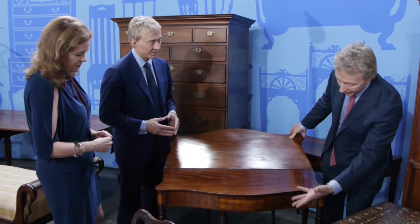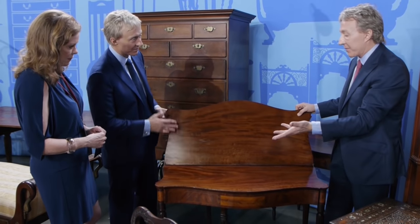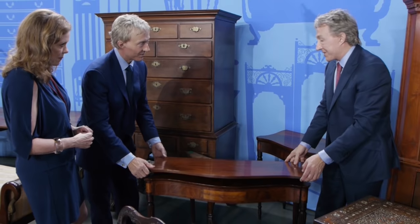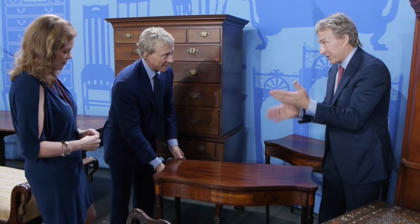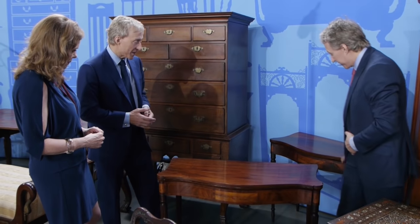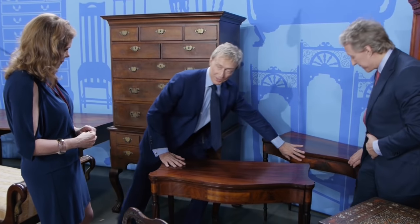For a single table like this — a federal, circa 1810, New England inlaid mahogany card table — you can find a table like this for perhaps $3,000. $2,500 to $3,500. For a pair of them, an auction estimate for a pair...